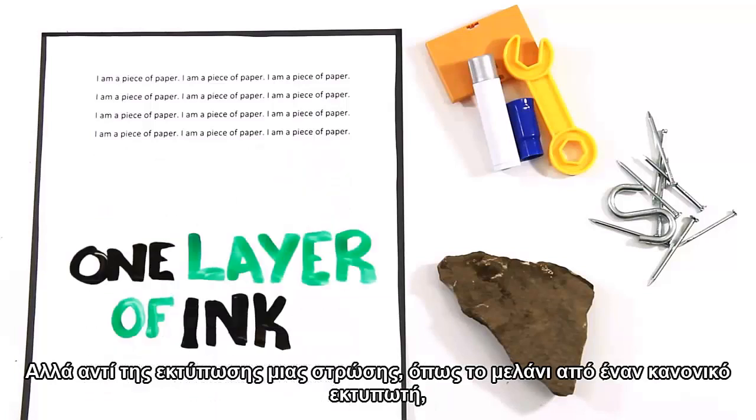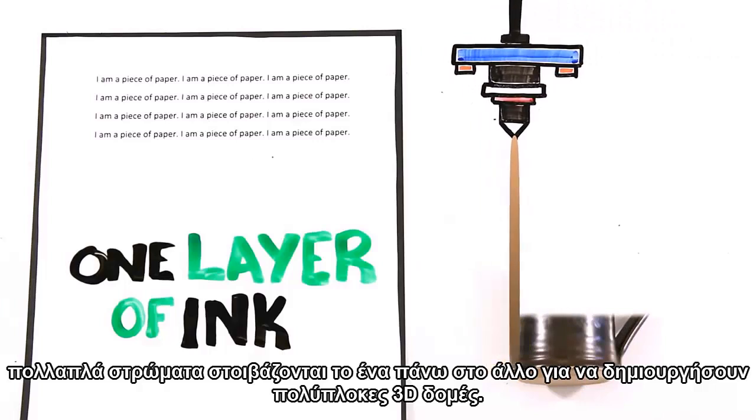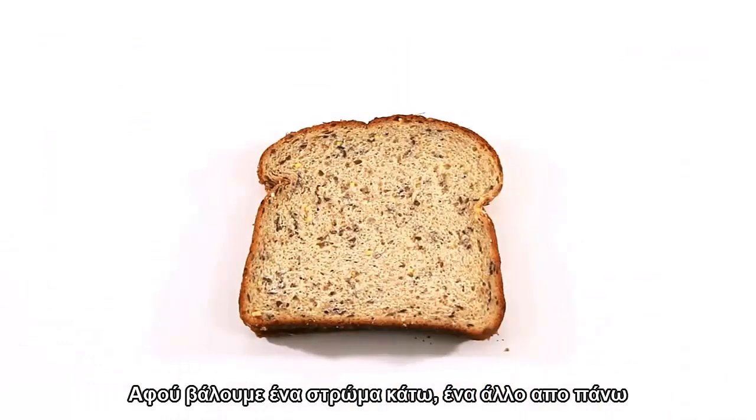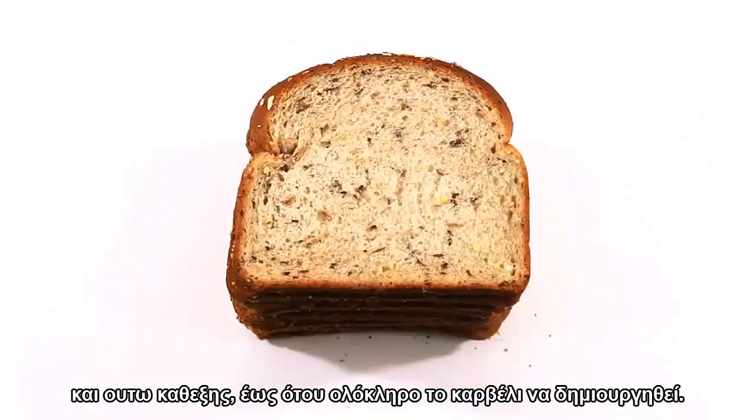But instead of printing one layer, as ink from a normal printer does, multiple layers are stacked upon each other to create complex 3D structures. Think of it like making sliced bread, but in reverse. After putting one layer down, another is built on top of that, and so on until the whole loaf of bread is put together.